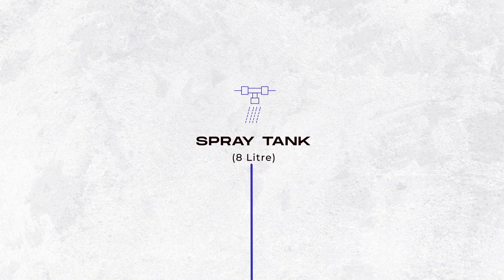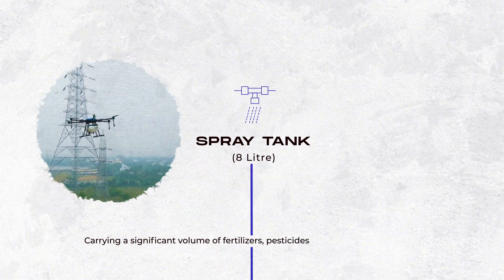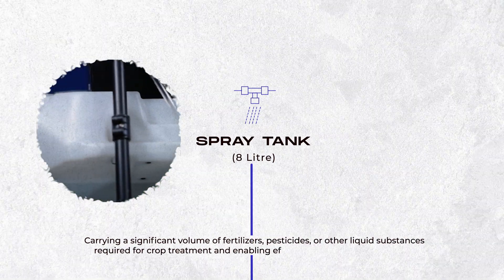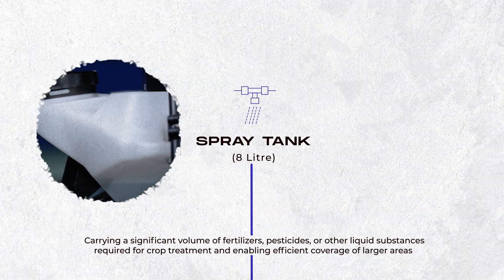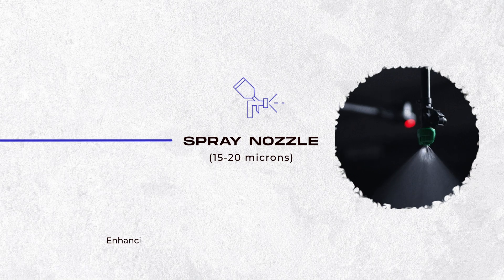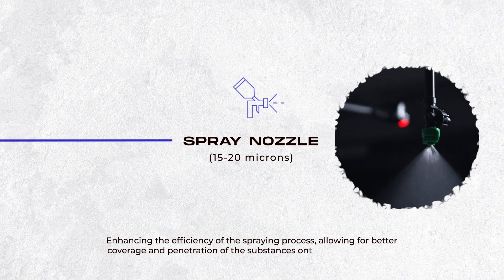Spray tank 8 liters, carrying a significant volume of fertilizers, pesticides, or other liquid substances required for crop treatment and enabling efficient coverage of larger areas. Spray nozzle 15 to 20 microns, enhancing the efficiency of the spraying process, allowing for better coverage and penetration of the substances onto the plant surfaces.